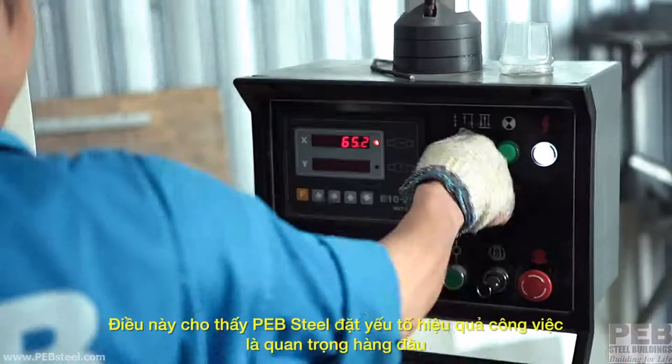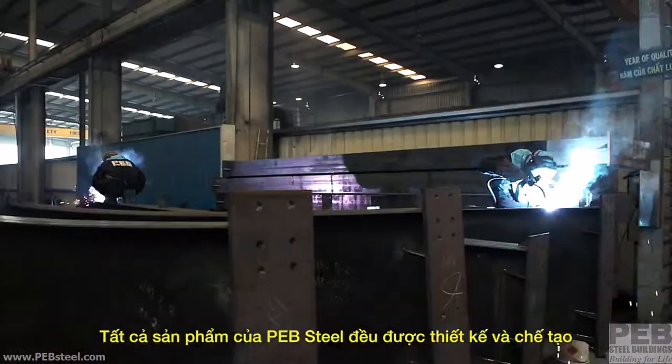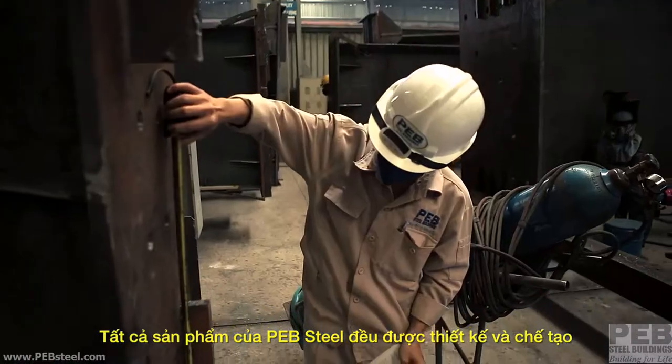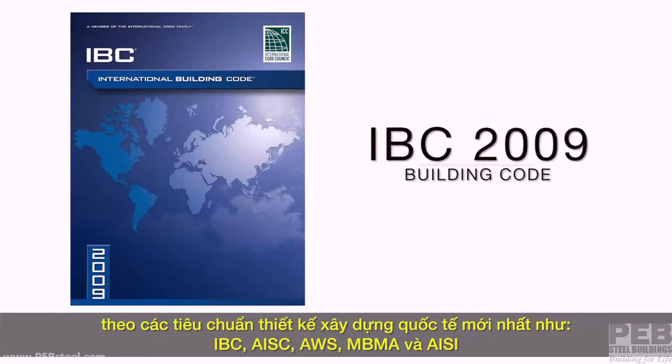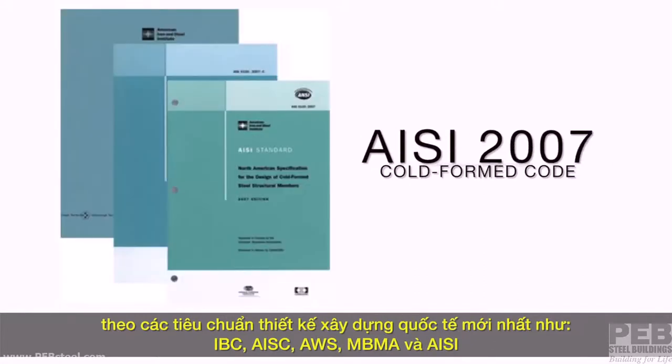That emphasis on efficiency is critical to PEB Steel's success in serving its clients. All PEB Steel products are designed and fabricated as per the latest international building and design codes, including IBC, AISC, AWS, MBMA and AISI.